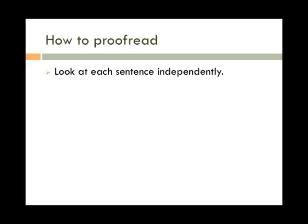Look at each sentence independently. It's easy to miss fragments and run-ons when you're just reading straight through. Read each sentence by itself and you're more likely to spot them. For example, if you read two sentences together, you may not notice that the second is actually a fragment. But if you read them separately, you'll probably notice that the second doesn't have a complete thought.